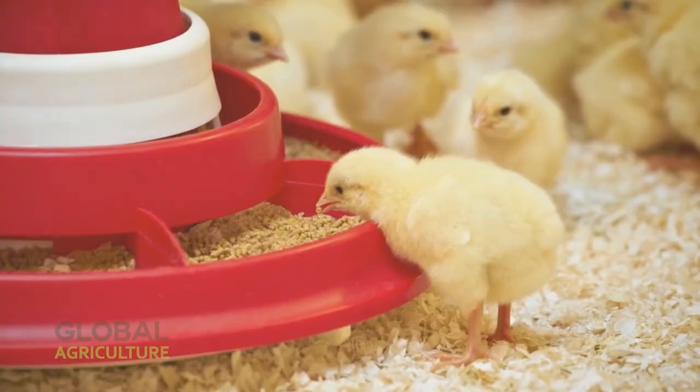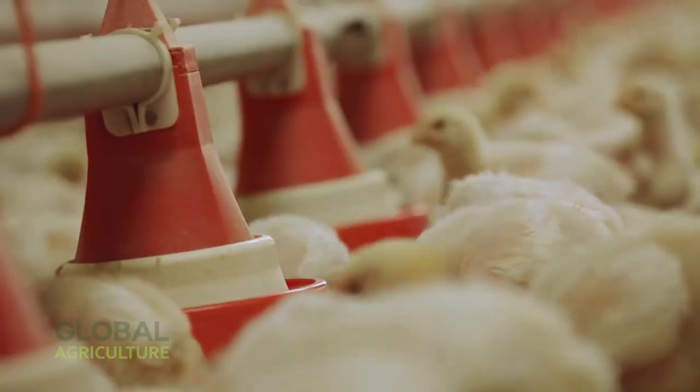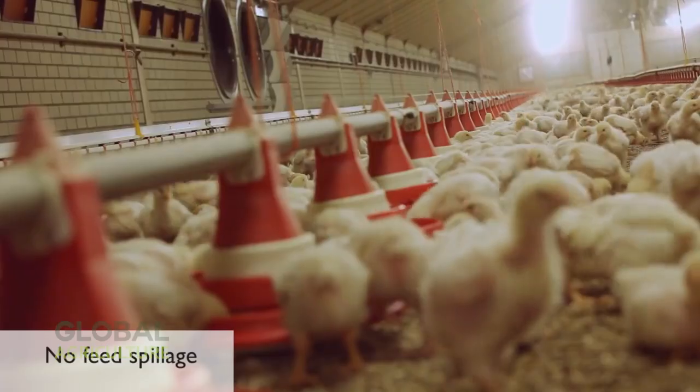This balance mimics natural daylight and warmth, the kind of environment that promotes steady, healthy growth. It's a far cry from the dusty barns of decades past.